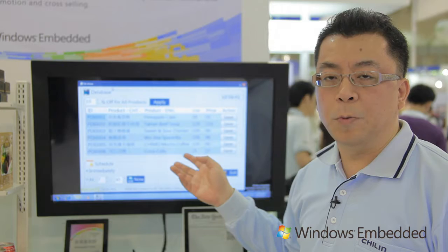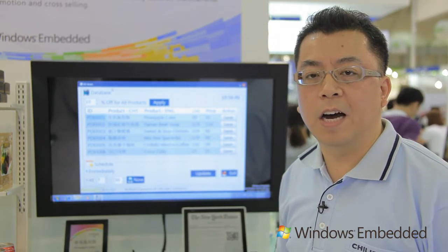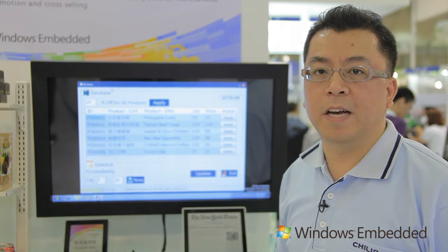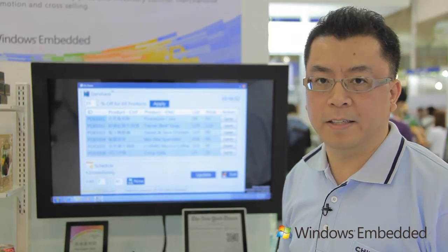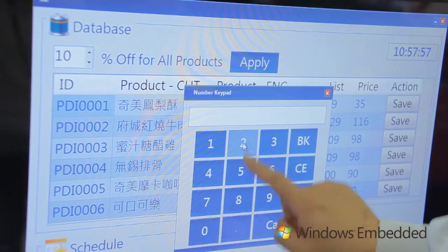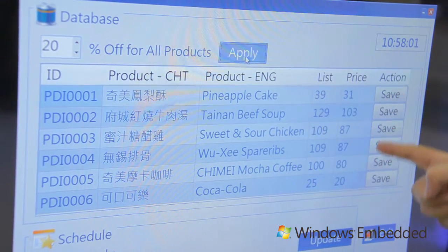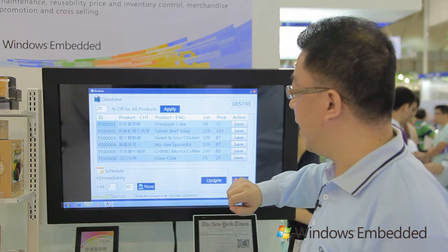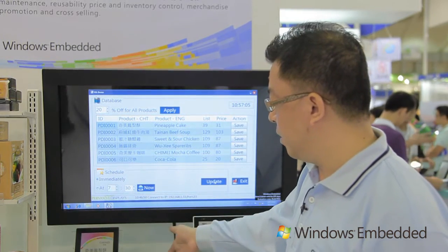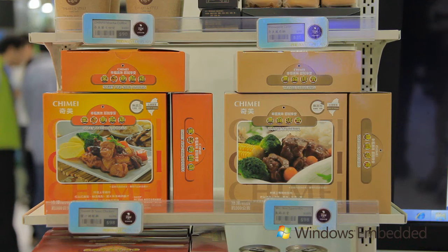This is a simulation of a port system. The use case is I try to make a discount of 20% on all products and update the price immediately. I click 20% off and apply, then it saves to the database. Then I click update, and the data will transfer to our coordinator, which will transfer the data via GP technology to the tags.